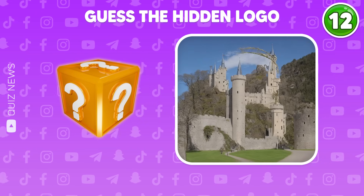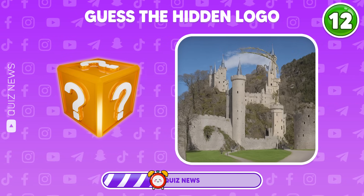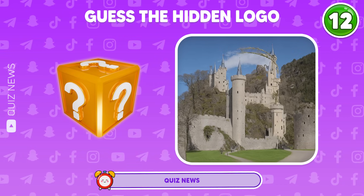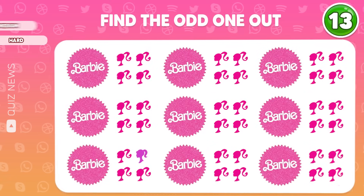Guess the hidden logo, did you get it? This Barbie logo — find the odd one out.